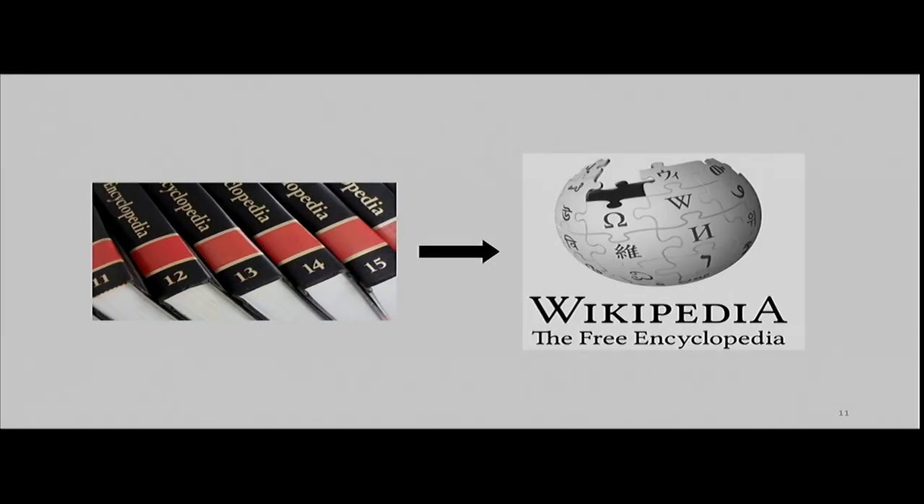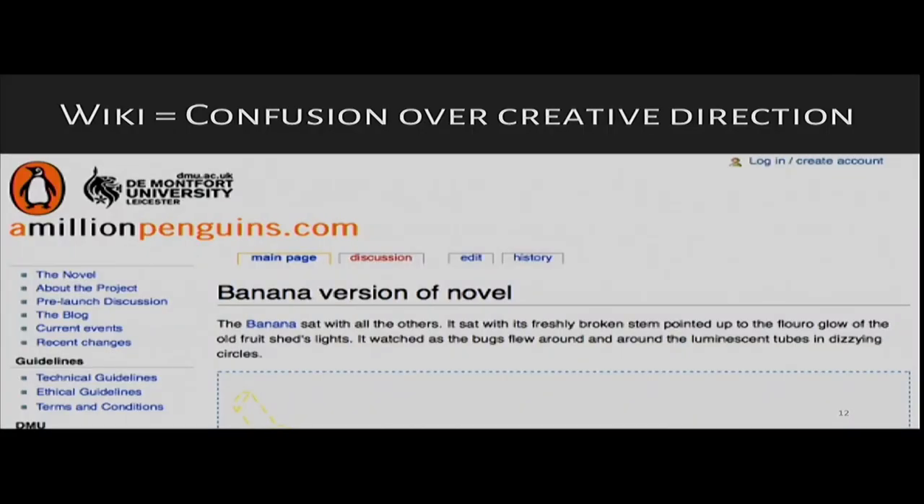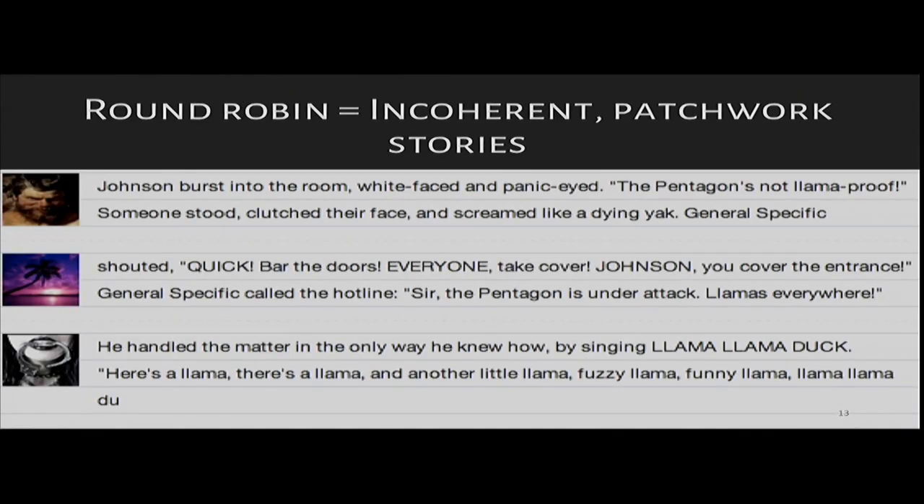Most of us are familiar with examples of how the crowd can produce incredible collaborative work. But though the web has been able to create the great collaborative encyclopedia, it hasn't been able to create the great collaborative novel. A completely open collaborative system makes it hard for a group to decide on and adhere to a single creative vision. And in highly structured approaches, participants might build up a story piece by piece, but without the ability to coordinate at a higher level, collaborators end up with incoherent patchwork stories that turn out more like wild improv games.